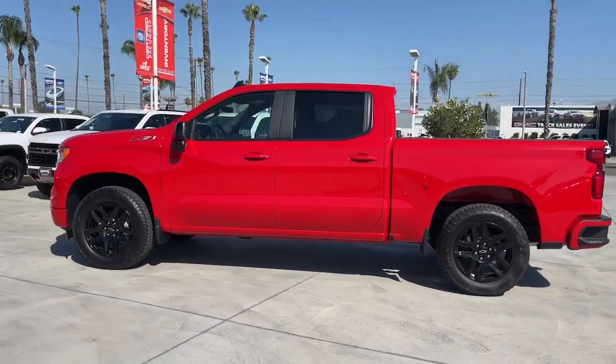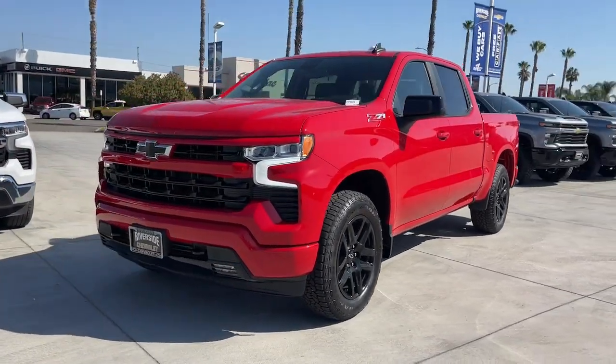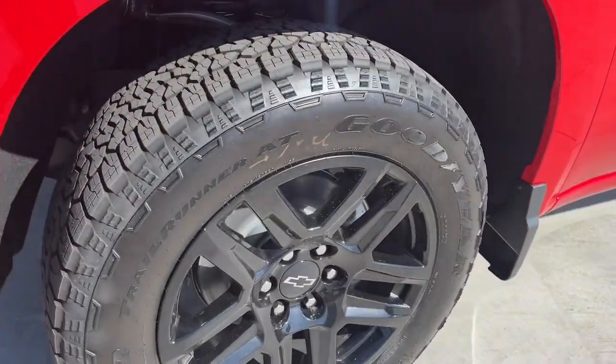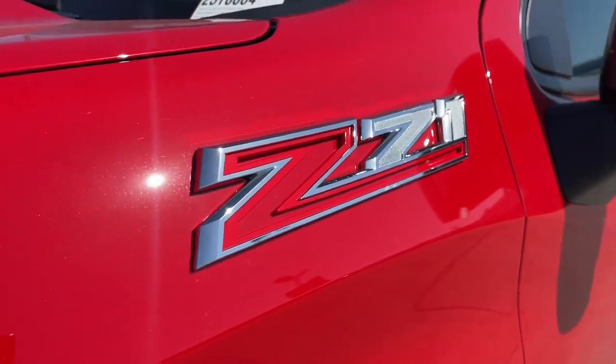These are just some of the great options this vehicle comes with: heated steering wheel, Apple CarPlay and/or Android Auto, pre-collision system, keyless entry, heated driver seat, lane-keeping assist, 4x4, remote engine start, premium sound system, and heated mirrors.